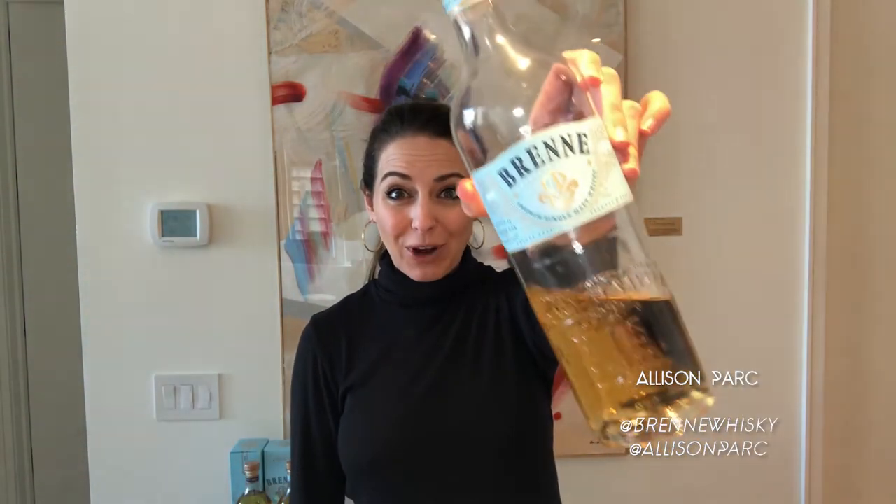Hello Barts Academy! I'm Allison Park. I'm the founder of Bren French Single Malt Whiskey, and I'm really excited to share a couple of fun things about this today. We're going to talk about where it's made, how it's made, what it tastes like and why, and how to use it.